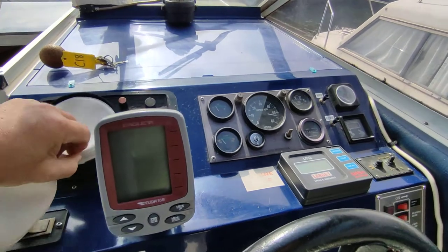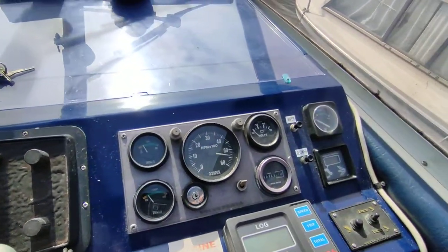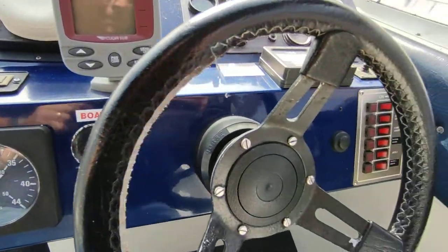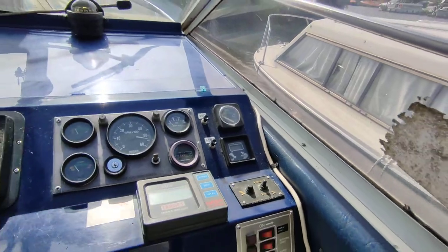Single petrol engine. Depth sounder, albeit an old style. Fish finder. Speed and depth showing 742 hours.